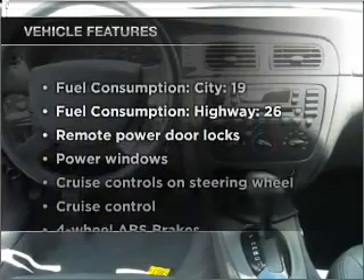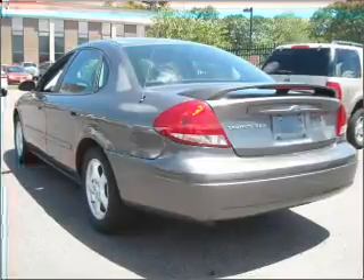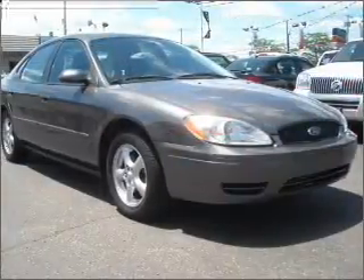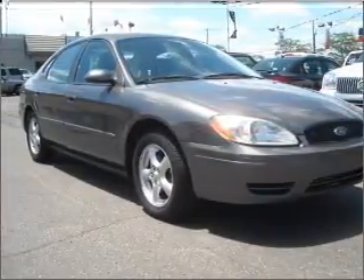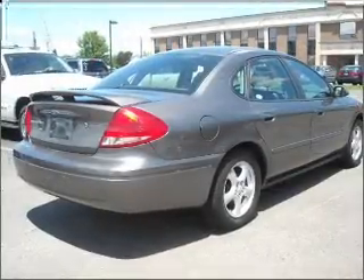Plus enjoy these notable features that are included in this vehicle: air conditioning, power door locks, power windows, power steering, cruise control, power mirrors, an AM FM stereo with a CD player, and an adjustable tilt steering wheel.